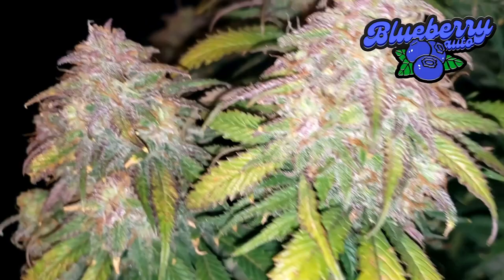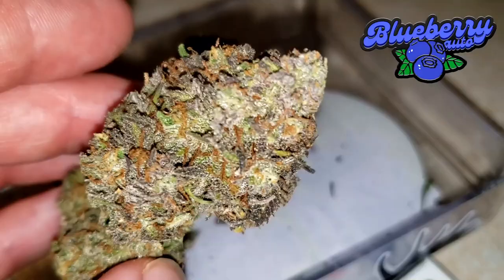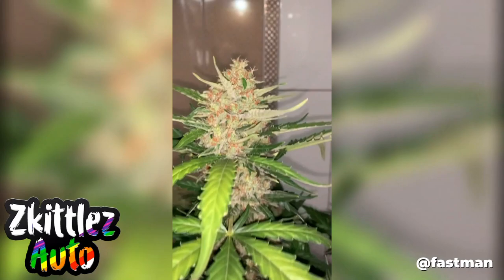On the eighth place is our Blueberry Auto, and of course she has a berry-licious taste — mainly like blueberries and blueberry muffins, but also floral and a bit earthy, and she also features other fruity terpenes. She is easy to grow, offers a relaxing high, and she is also very pretty.